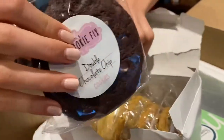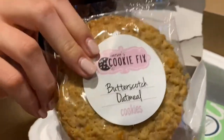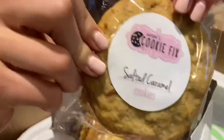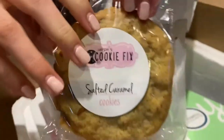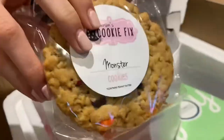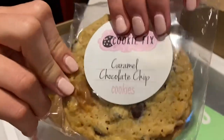Double chocolate chip. Butterscotch oatmeal — I actually love butterscotch oatmeal. And they're big and there's two of each. Caramel. Monster — okay, that's the one I think I'm gonna like the most. And caramel chocolate chip.